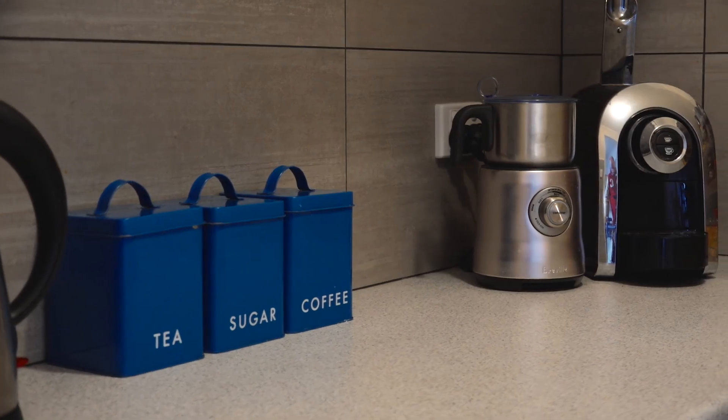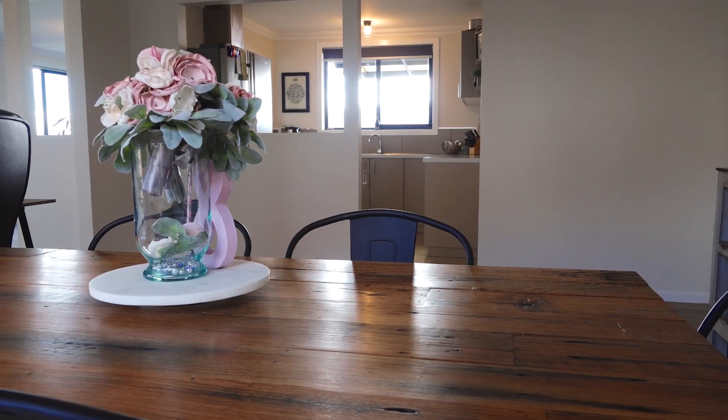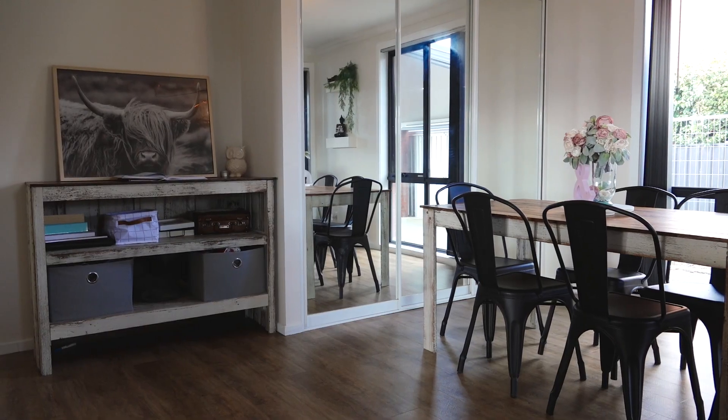There is fridge freezer space and a dishwasher for a keen cook to enjoy. The dining room is big enough to accommodate a study nook or a play area.